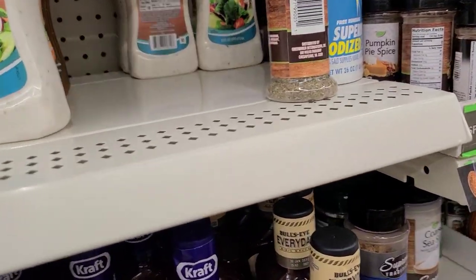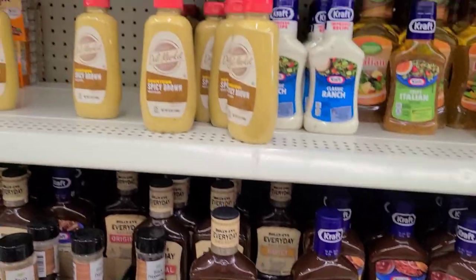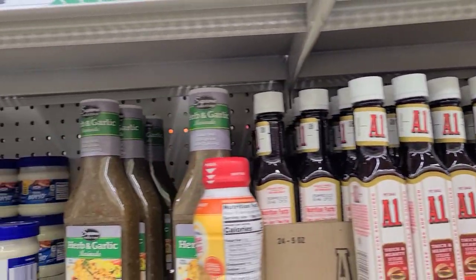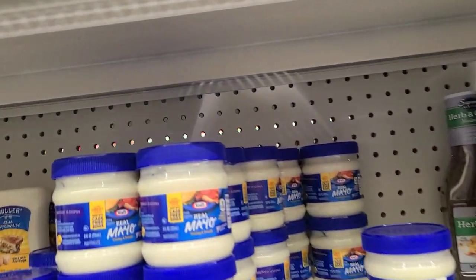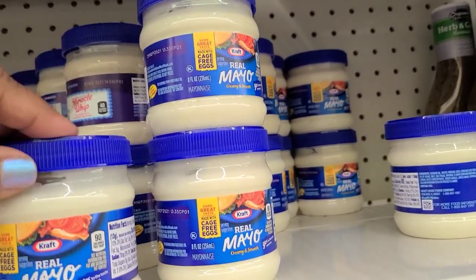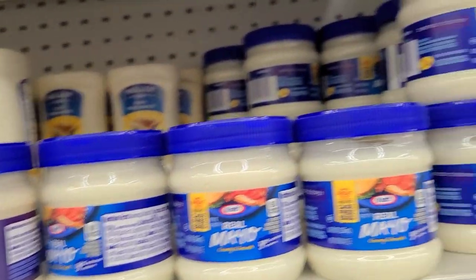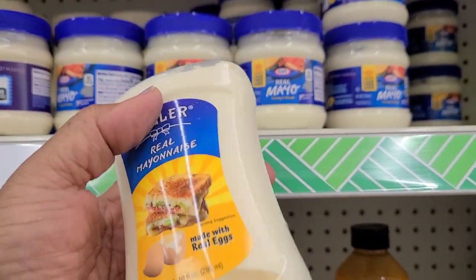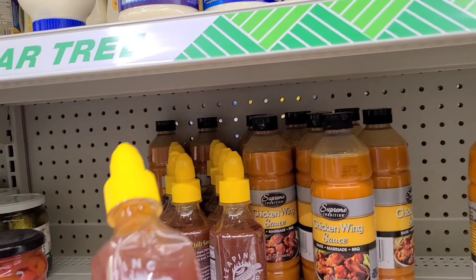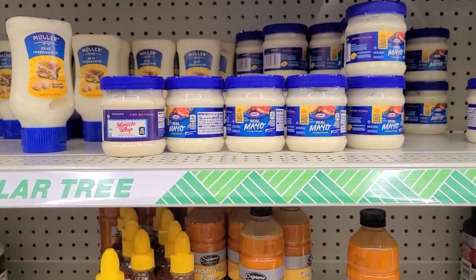They have sweet brown sugar barbecue sauce, Kraft Original, and Bullseye Honey — one of my favorites from Dollar Tree. They have ranch Kraft, mustard, A1 steak sauce, and herb and garlic marinade, which is very good. For mayo, they have cage-free mayo, Miracle Whip by Kraft, Hellmann's made with real eggs, and Leaping Leopard sweet chili sauce — I love that.